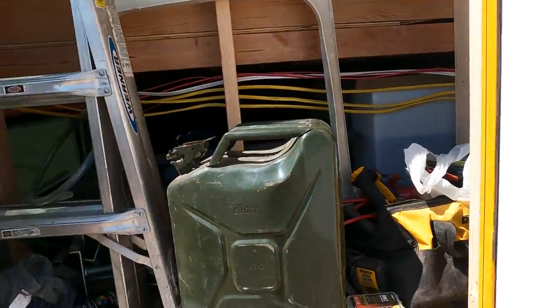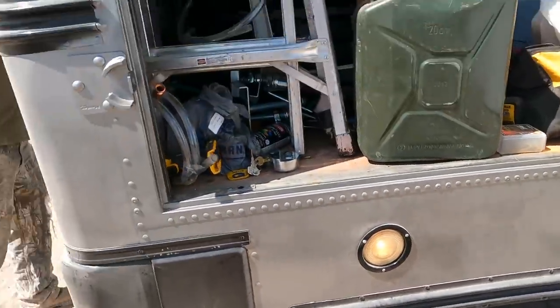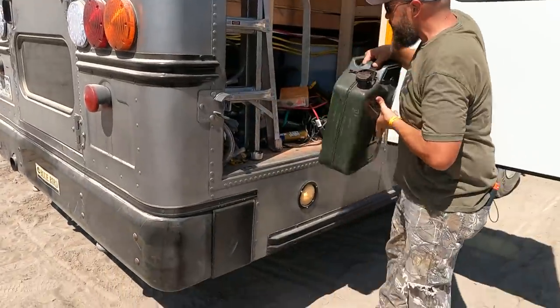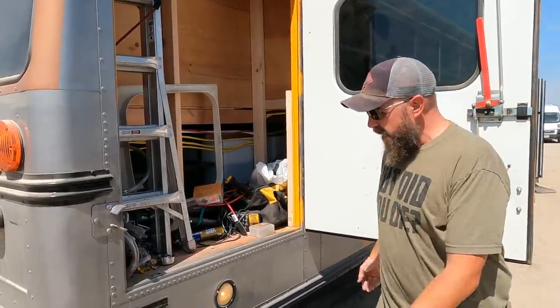That area goes back under the bed in the rear — you can see the water level pretty easily from here. There's good lighting there too if it's dark.